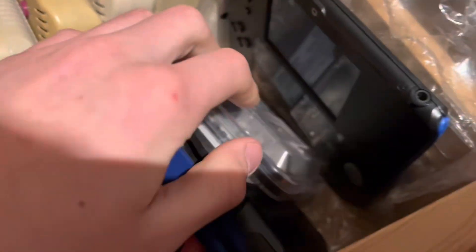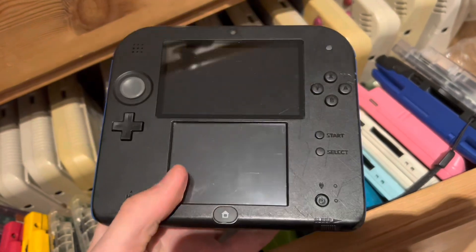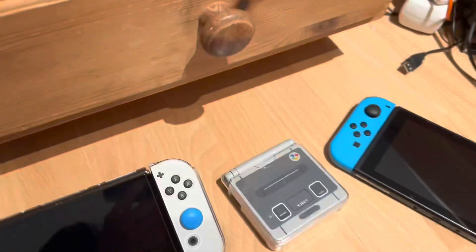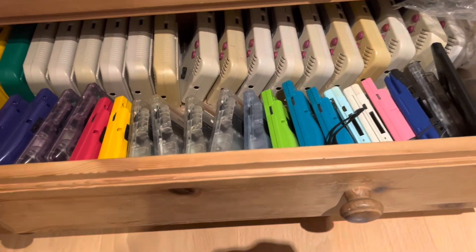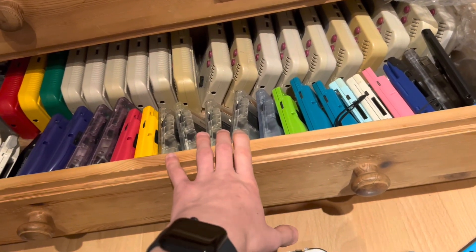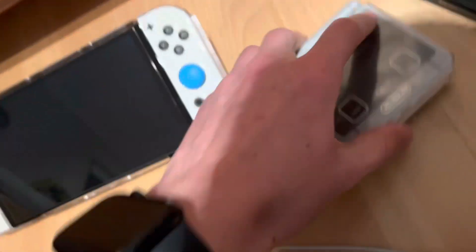A 2DS — just a regular 2DS. I actually have a New 2DS XL but I don't use it — I got it as a Christmas present from my father and I don't want to sell it.